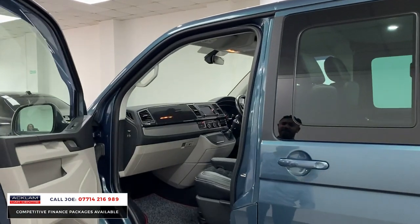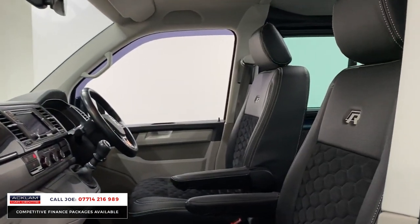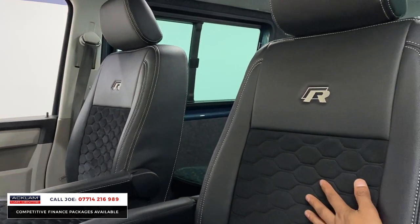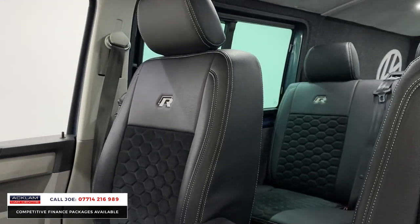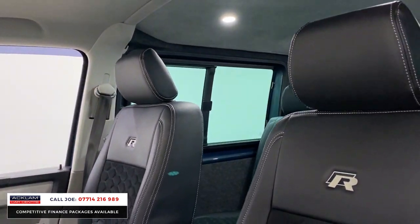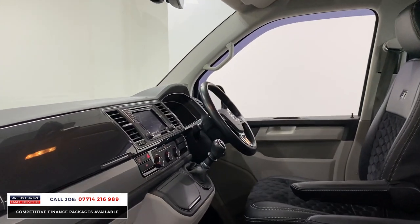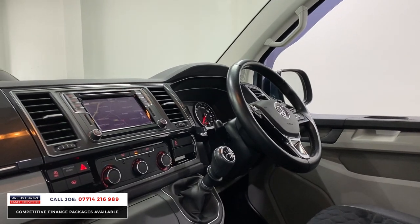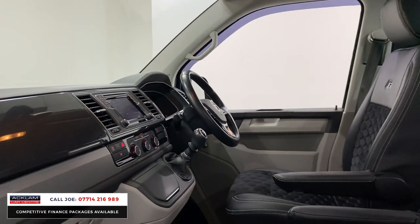Look at this interior. You've got the two single seats on the front — what you call captain seats — with that beautiful quilted, perforated Alcantara section, and the R embossed at the top, leather. The armrests obviously retract. Six-speed manual gearbox, navigation, Bluetooth, lots of cubby holes everywhere. Because it's done 20,000 miles, it's been so well looked after — it looks immaculate. It hasn't been used as a works truck.